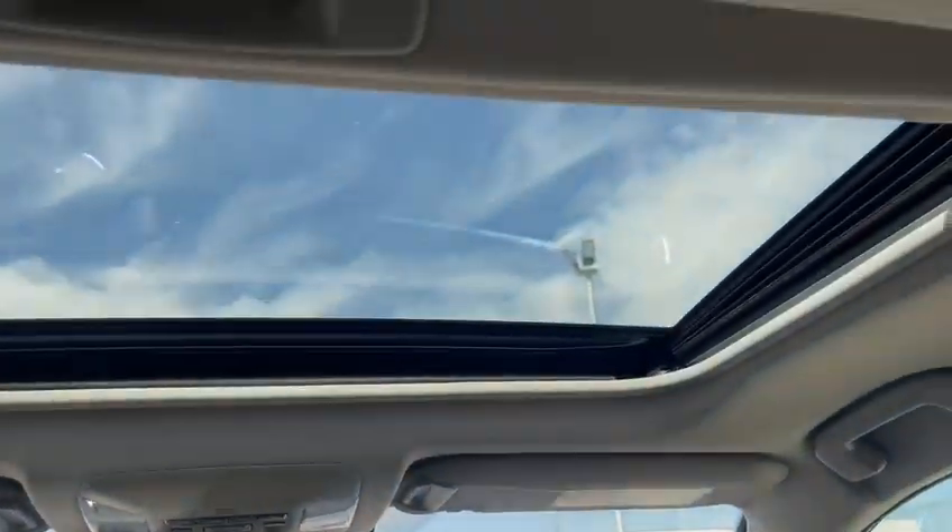You got your sunroof right there. And if you have any questions, give me a call at 780-267-2627. Have a good one.